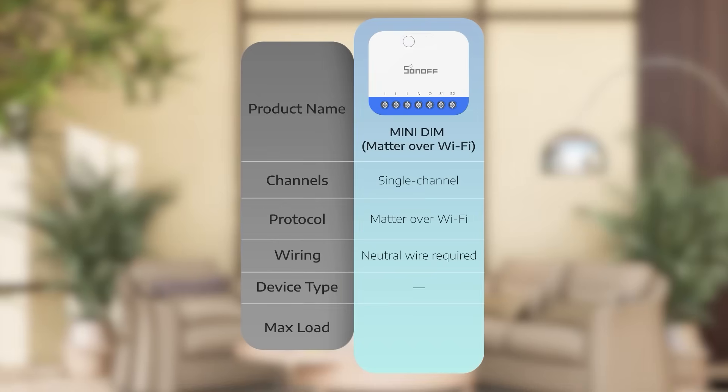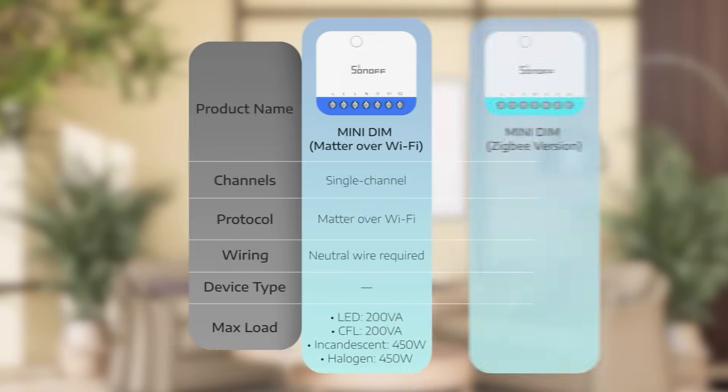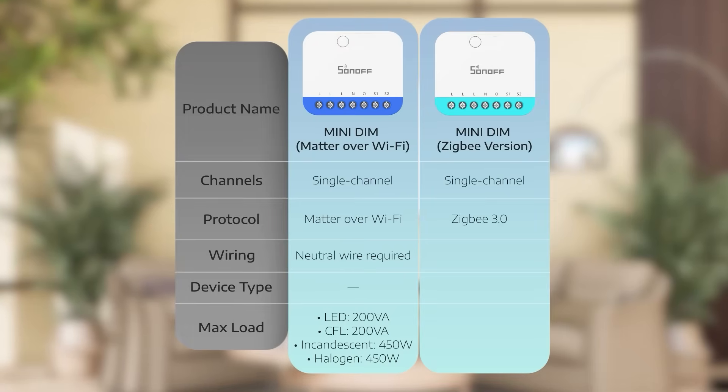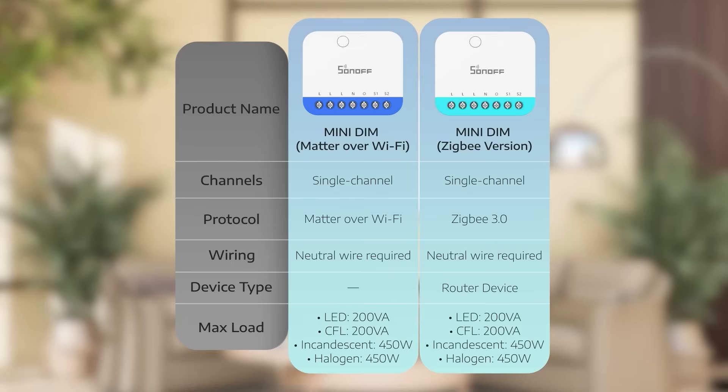Alexa, and SmartThings, letting you control dimming remotely or by voice. The Mini Dim Zigbee neutral version uses the Zigbee protocol for low latency, stable control, and can also work as a Zigbee repeater to enhance your whole-home network, making dimming even smoother.